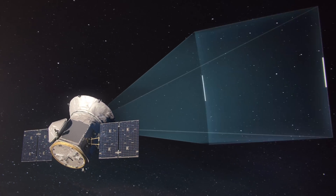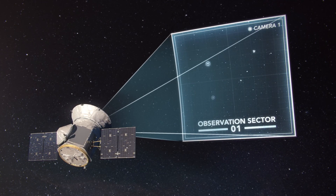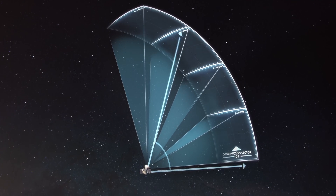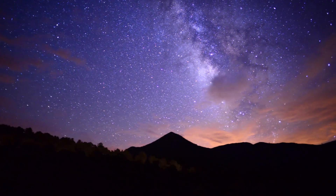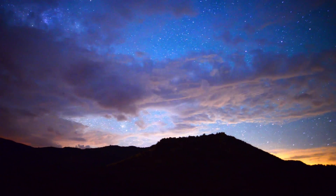Each of TESS's cameras has a 16.8 megapixel sensor, covering a 24-degree square — large enough to contain an entire constellation. TESS has four of these cameras arranged to view a vertical strip of the sky, called an observation sector. The coverage of the TESS cameras is unprecedented in terms of the amount of sky they can see at any given time, and their ability to cover such a broad portion of the sky. The types of targets that TESS will find will enclose essentially all of the bright nearby stars.